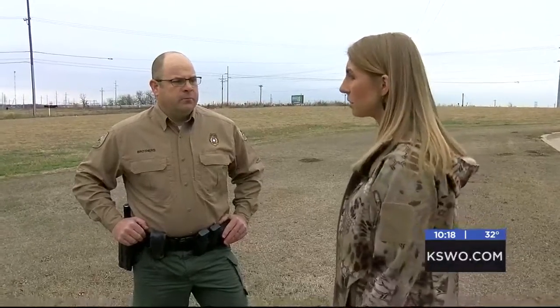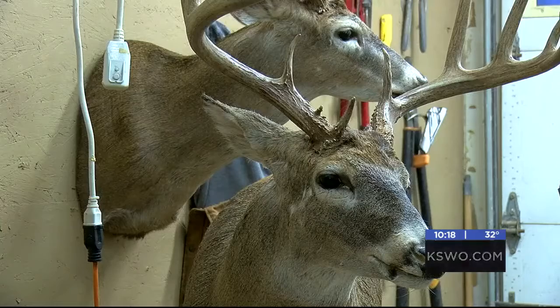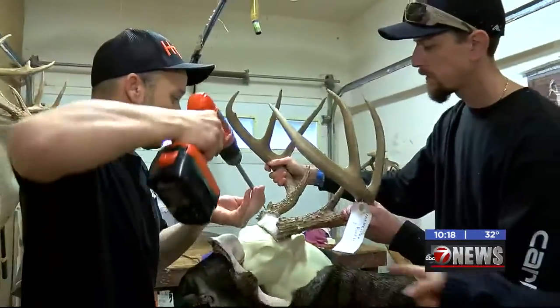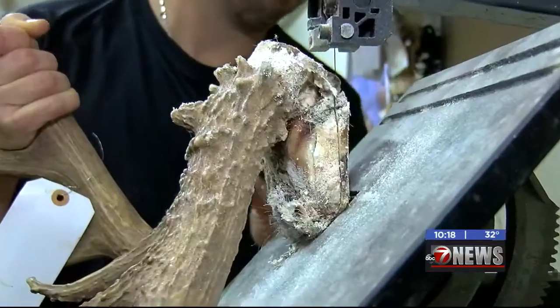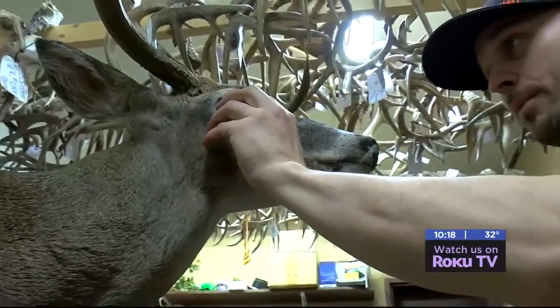Tillman County Game Warden Jeremy Brothers says taxidermists are not regulated by the Oklahoma Department of Wildlife Conservation, so it's important to do your research before choosing one. It's best to stay with someone you personally know or get recommendations from, and make sure you have receipts. Don't just hand them money and leave your animal — a lot of people put two or three years into one deer.